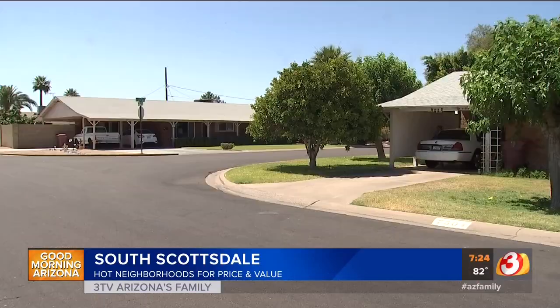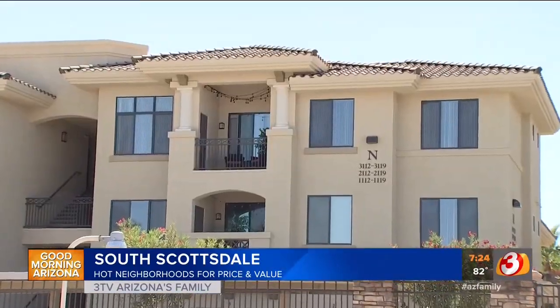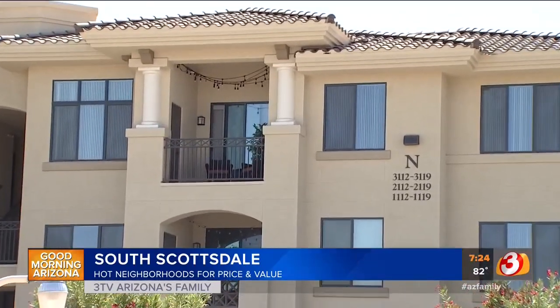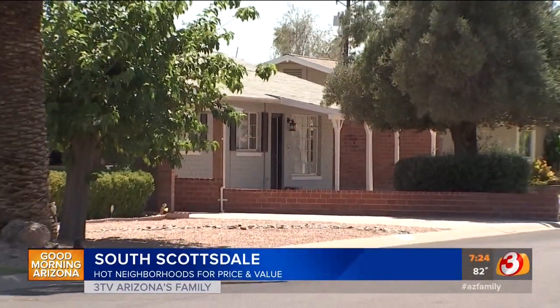South Scottsdale is our next neighborhood, and I love McDowell specifically. South Scottsdale is a little bit more affordable, the lots are a little bit smaller, and the homes are older — so it's kind of an up-and-coming area where first-time homebuyers can get in. Investors and flippers want to go in there and take some of the older homes built in the '60s and '70s and remodel them. It's a hot area because it's close to everything — you can walk, Uber, or Lyft, and it's not far from the airport or ASU.